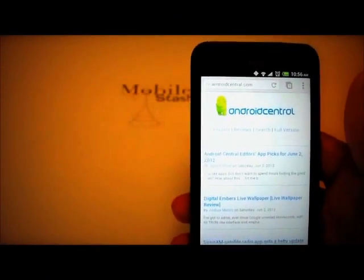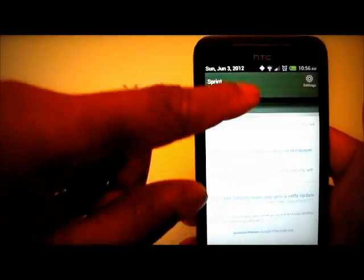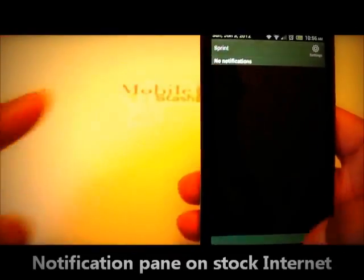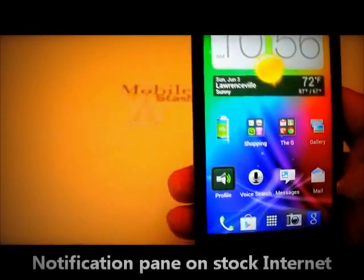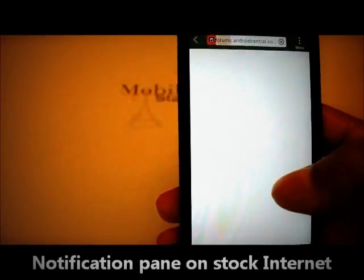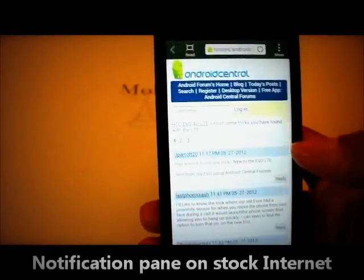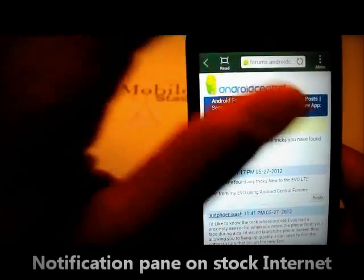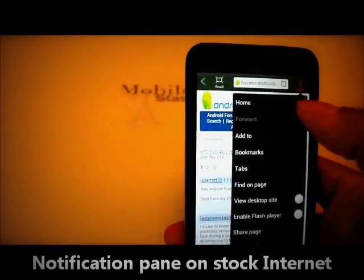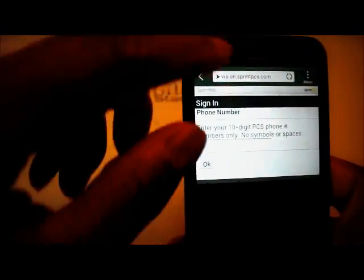Lastly, on Chrome you can scroll down and always access your notifications no matter what you're doing on the internet. But on the stock Internet app that comes with the phone, when you're on a website you cannot get to your notification bar. On the last Evo you could hit the menu button to bring up the time and status bar, then pull it down. On this phone, hitting the menu button doesn't really do anything useful. You can briefly see the bar but it goes away. So you don't have full access to notifications in the stock browser.